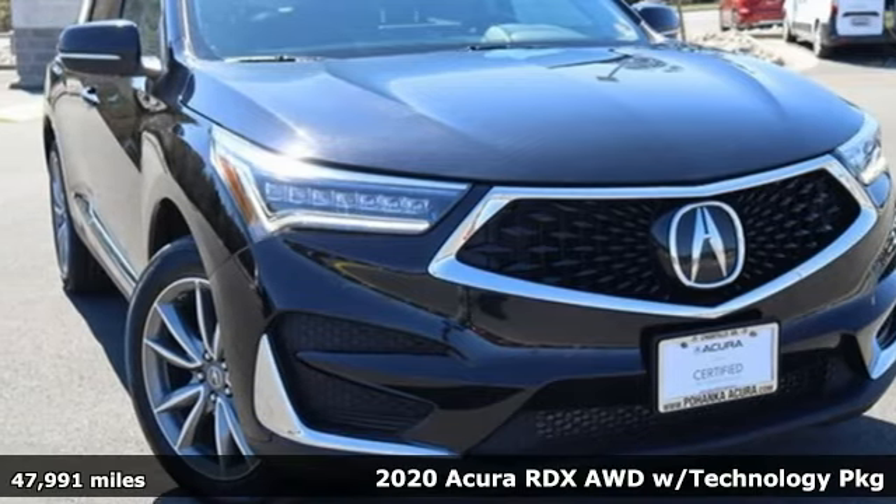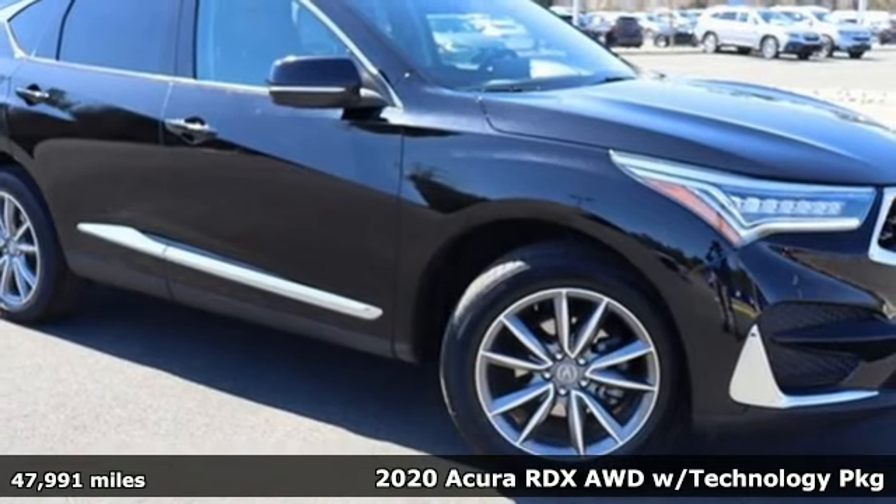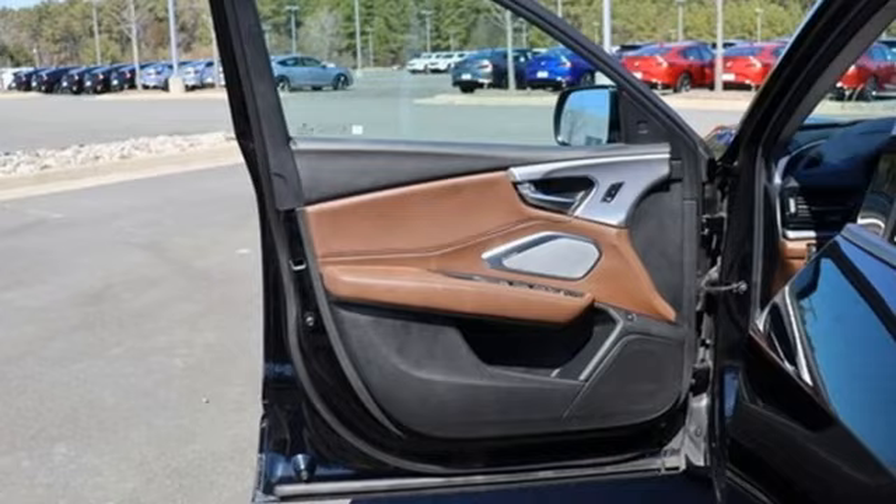It's a 2020 Acura RDX. It provides the comfort and luxury of a large SUV with the moves and fuel economy of a small one. It's equipped for all your driving needs and wants.